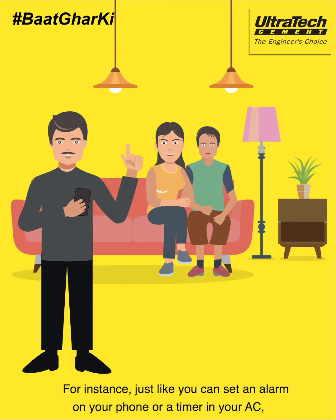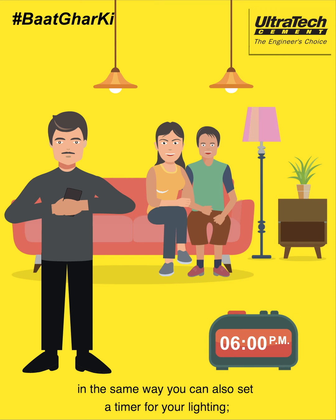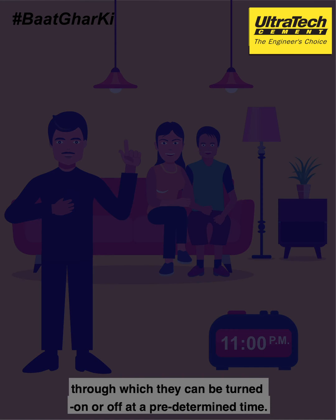For instance, just like you can set an alarm on your phone or a timer in your AC, in the same way you can also set a timer for your lighting, through which they can be turned on or off at a predetermined time.